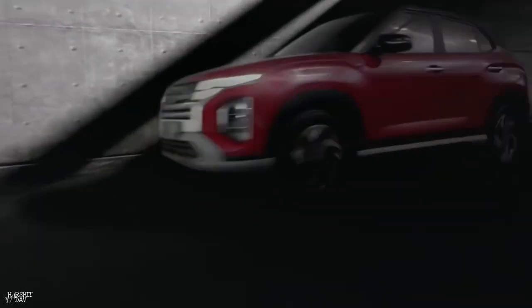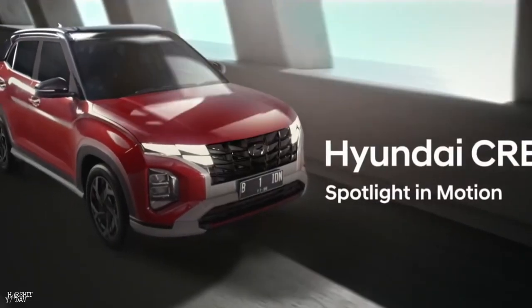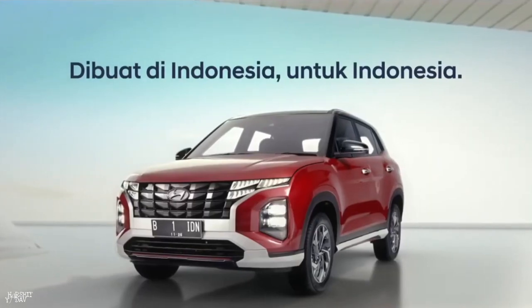This is a facelift version. You can see dual tone in the car interior. The car comes with 6 airbags.